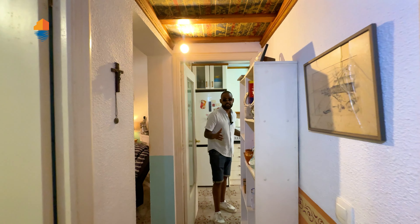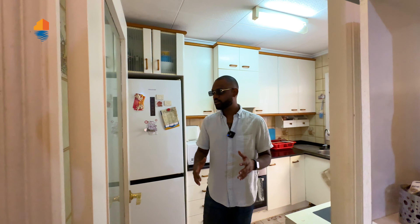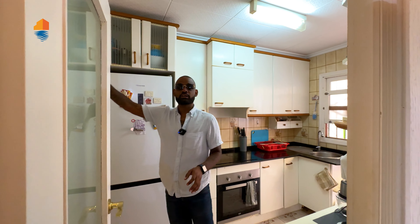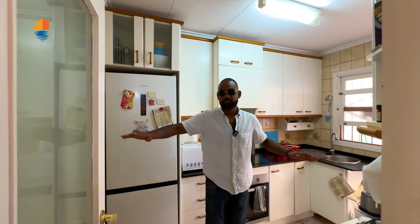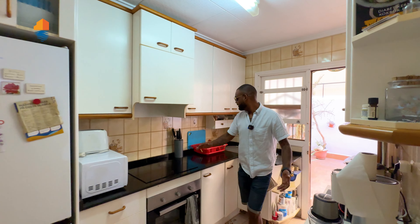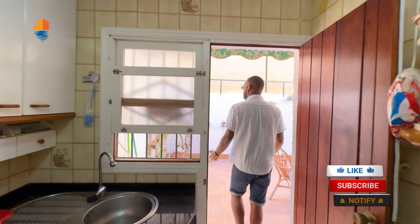Coming out here, we have the kitchen. There are some possibilities if you would like to do a small renovation — you could take out this whole wall to make it an open plan floor, so you have the kitchen and the living room together, making it feel a little bigger. It's a very standard kitchen but really nice.